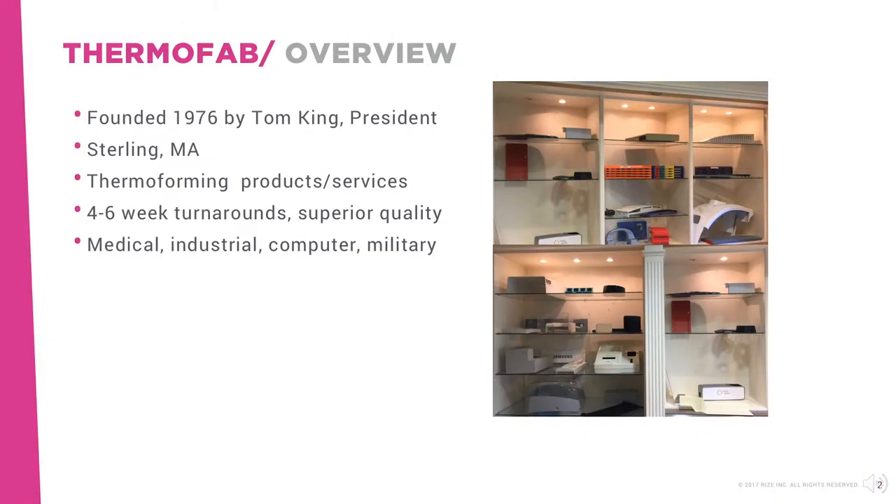Since it was founded in 1976 by President Tom King, Thermofab has distinguished themselves for delivering unparalleled thermoforming quality, accuracy, superior service, and an astonishingly fast four- to six-week turnaround time for companies seeking custom plastic enclosures in quantities ranging from dozens to thousands.